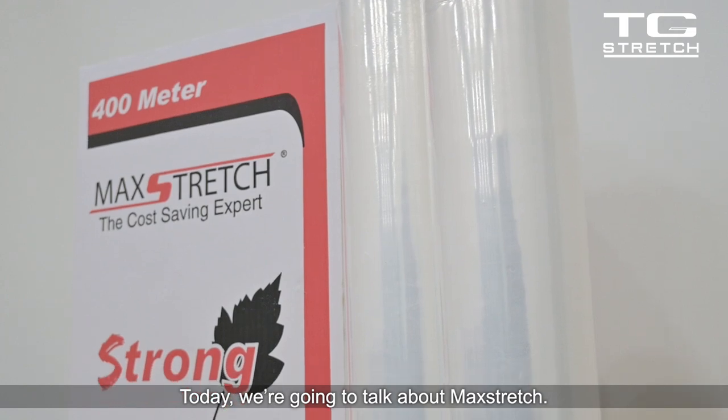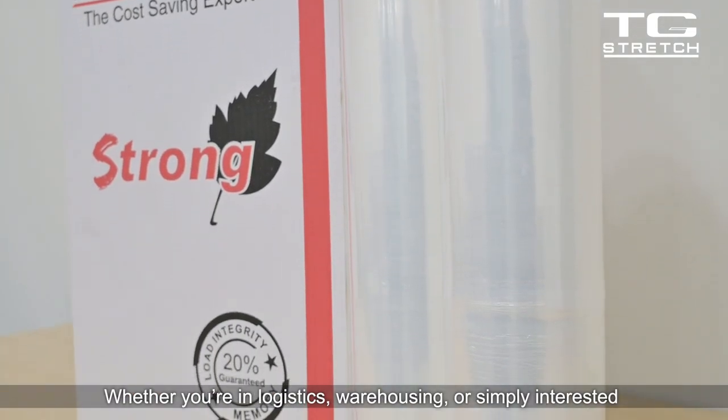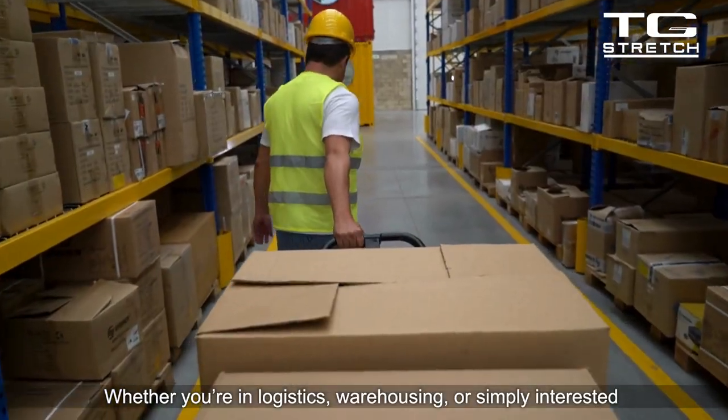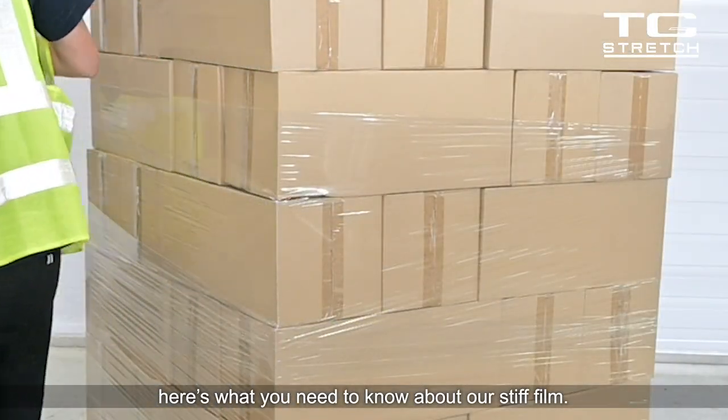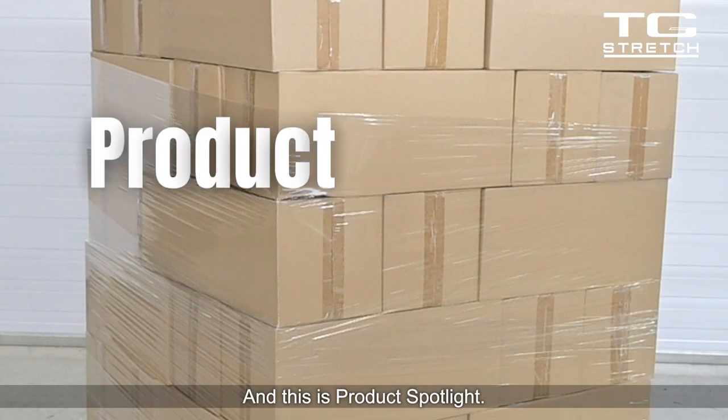Hello everyone. Today we're going to talk about Mack Stretch. Whether you're in logistics, warehousing, or simply interested in sustainability and efficiency, here's what you need to know about our stretch film, and this is Product Spotlight.